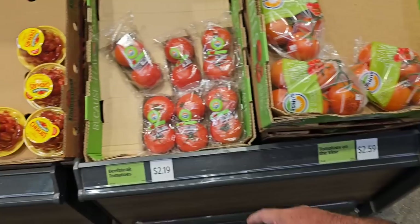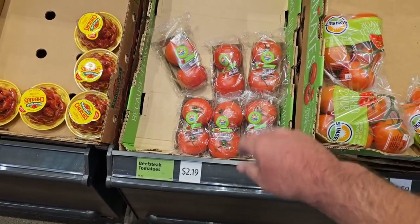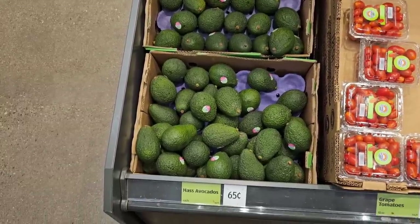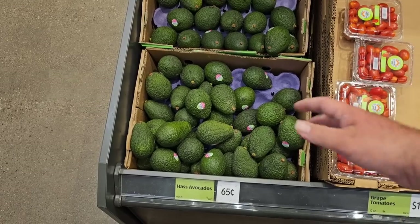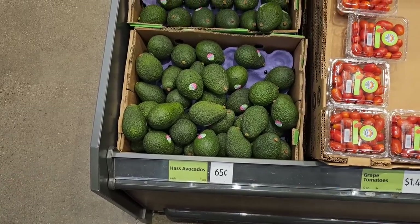$2.59 for 24 ounces of the sunset tomatoes — though they don't look all that great. The beefsteak tomatoes look okay here, $2.19 for two of them. These avocados are some of the brightest green avocados I've ever seen — that means they are fresh picked. You will have to let them sit for a couple days until they start to brown before you can use them, but $0.65 a piece — that's pretty good.